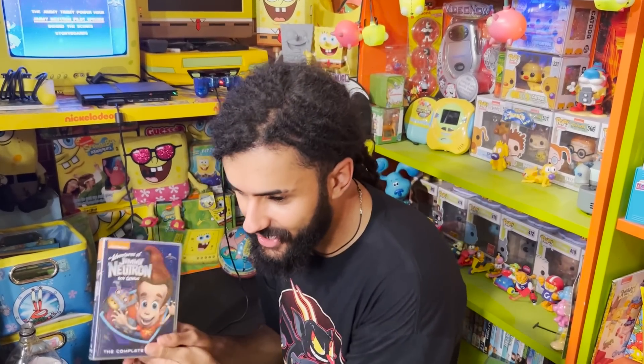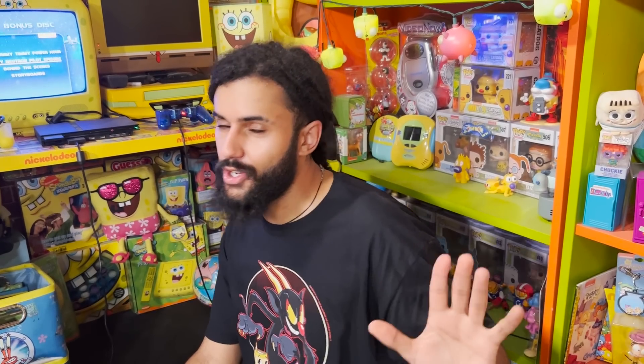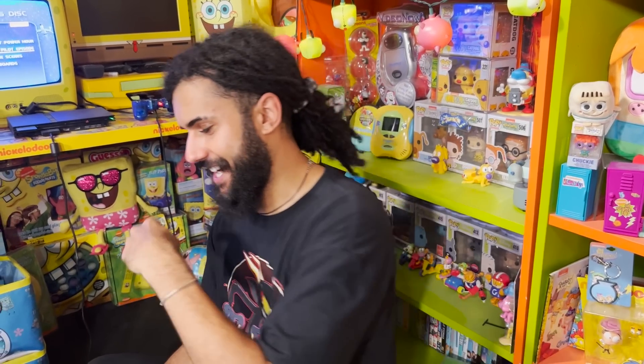This has the original pilot episode of Jimmy Neutron, Runaway Rocket Boy. I can't show you what every character looks like but a certain character is going to be mind-blowing when you see him. Let's check it out.